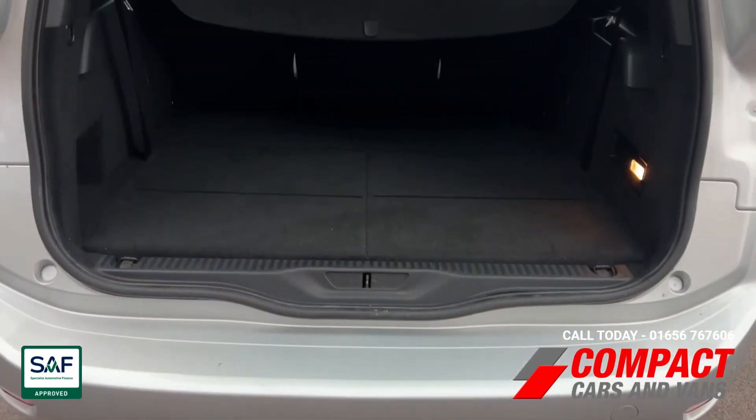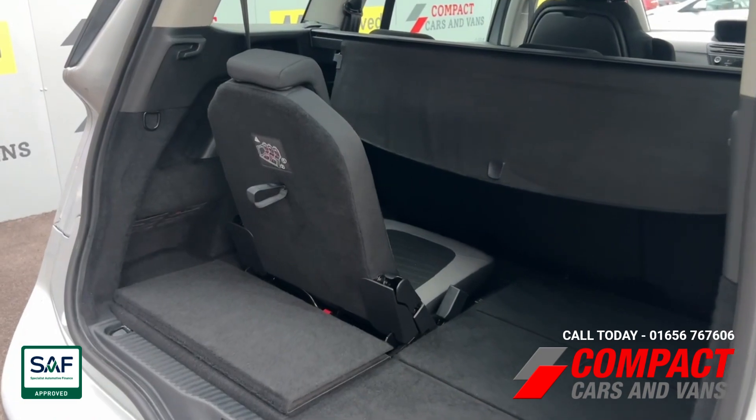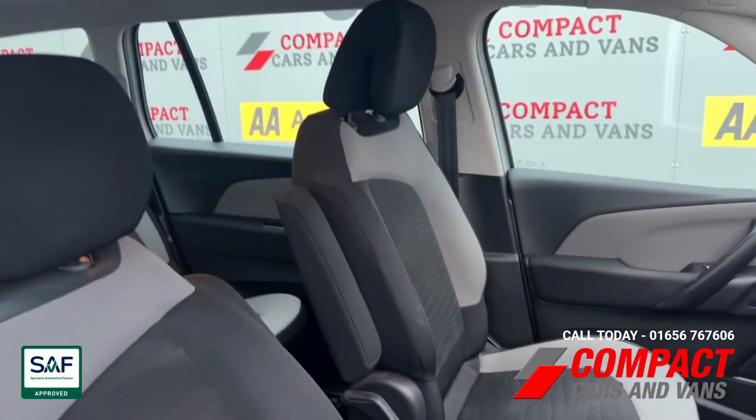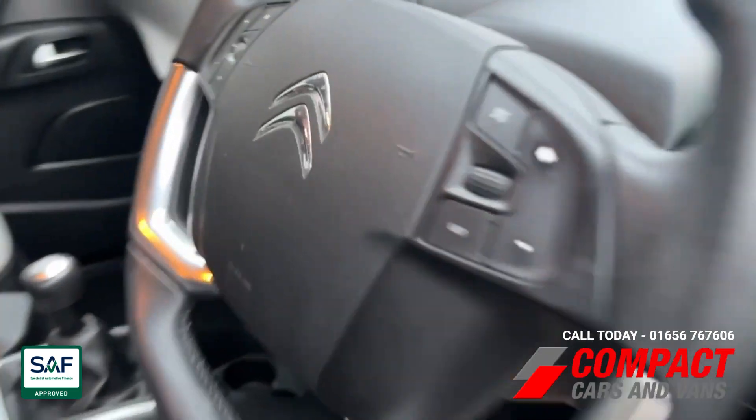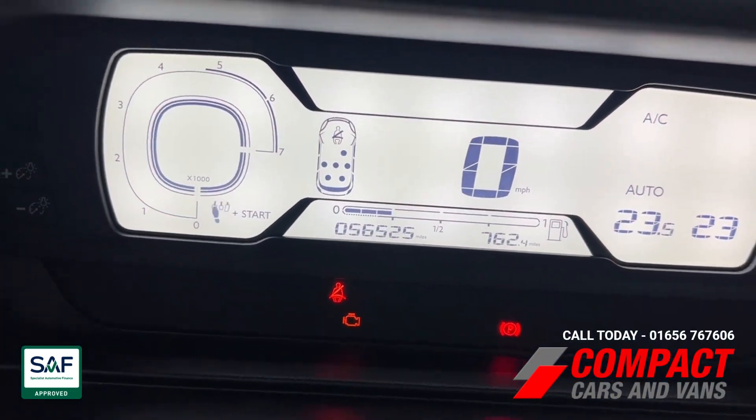The two extra seats to make a seven are neatly folded into the floor, as you can see here, but come up very easily when you need them. The interior is in very nice condition, and the mileage on this car is just over 56,500.